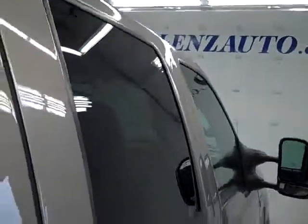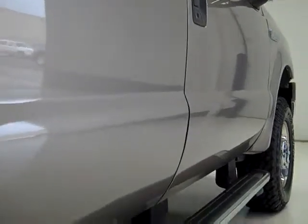This is one of the cleanest trade-ins I've seen since I've been working here. Factory stainless steel step bars.